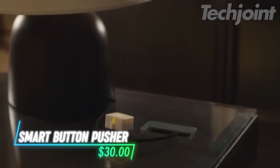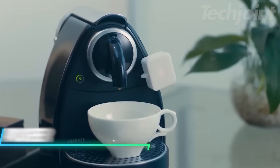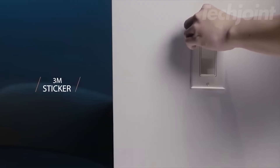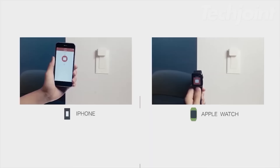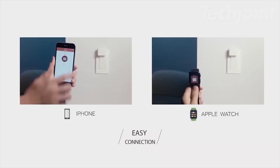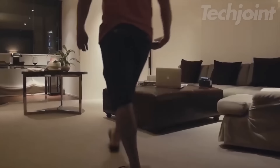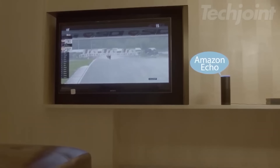This automatic button pusher fits rocker switches and one-way buttons, making devices like coffee machines or air-conditioners smarter. Installation is quick with a tape mount, requiring no tools, and it connects via Bluetooth for easy control. You can set timers using the app to turn lights or appliances on and off even when not at home. When paired with a smart hub, enjoy voice control and compatibility with systems like Alexa and Google Assistant.